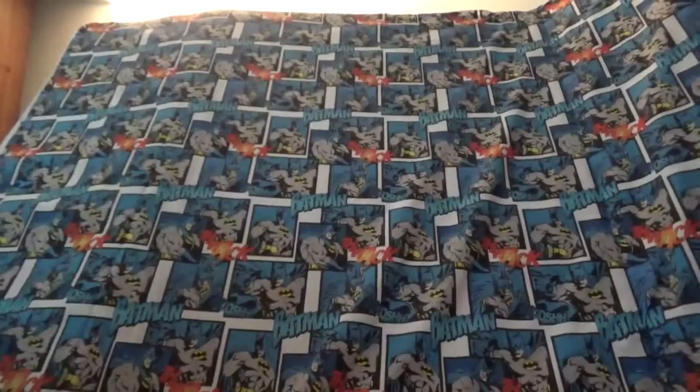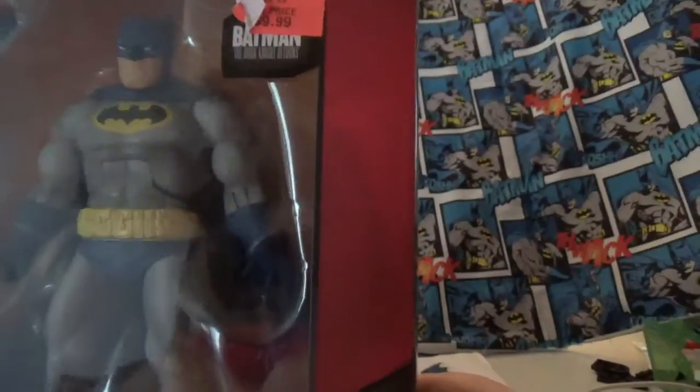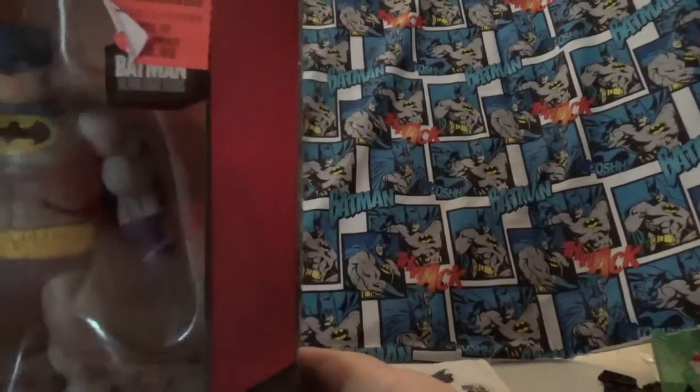They had him, and they had the Batman: The Dark Knight Returns Batman. So I had to get them — both $10, so that was really cool. Check out Ollie's; you can find these in their toy section. That's where I found them.